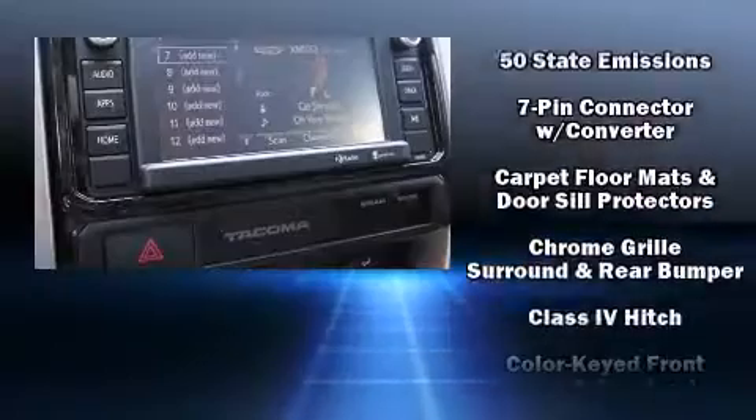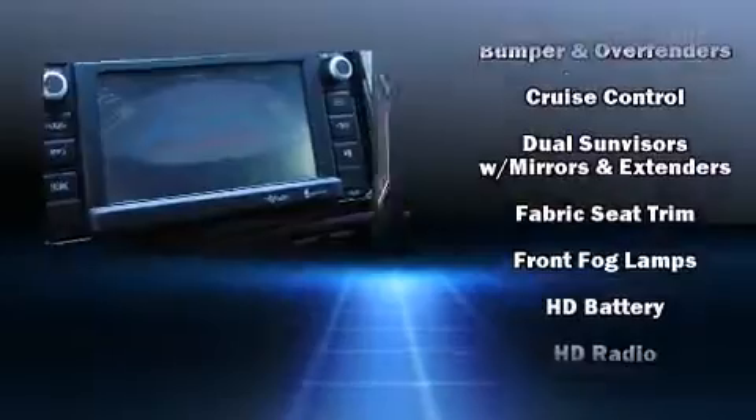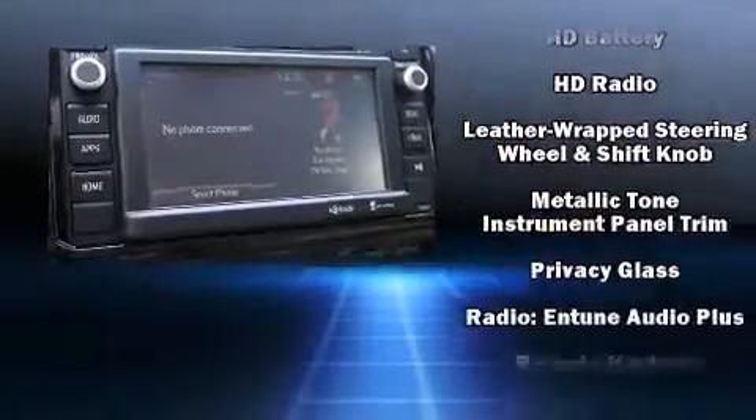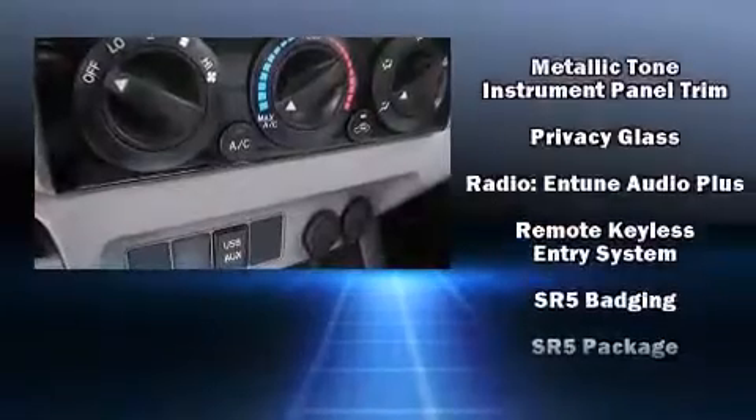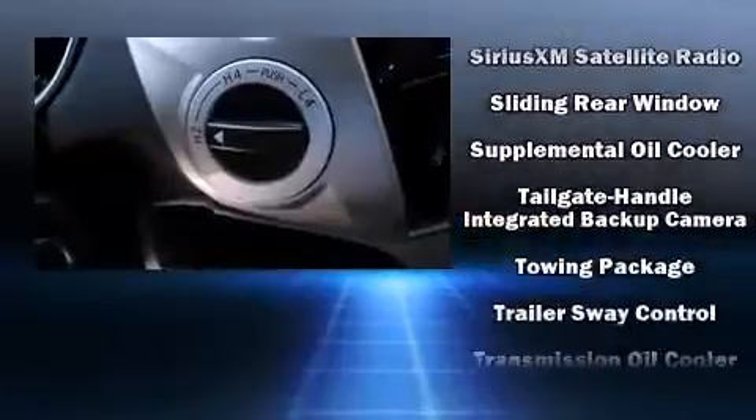Passenger security is always assured thanks to various safety features such as dual front impact airbags, front and side impact airbags, traction control, brake assist, anti-whiplash front head restraints, a panic alarm, and ABS brakes.